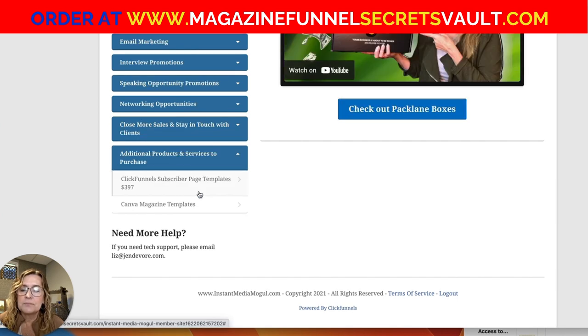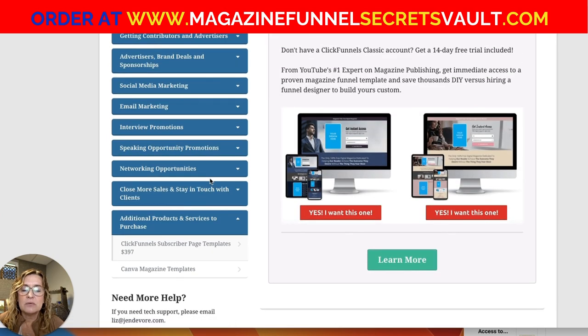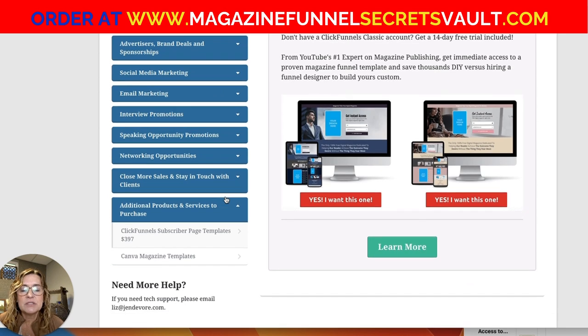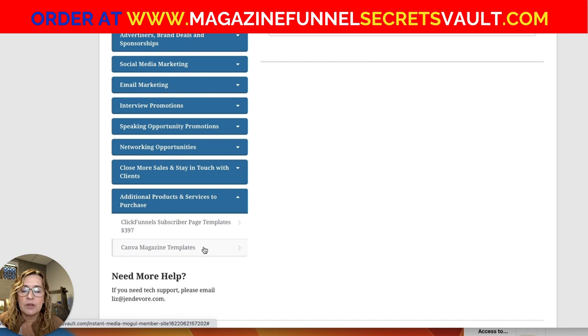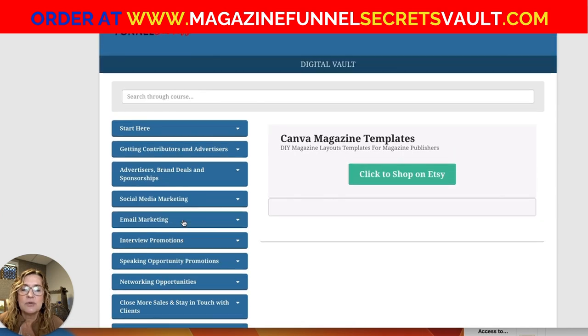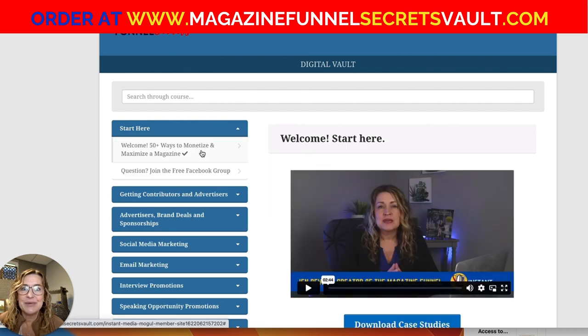There's also a walkthrough on my wow boxes using Pack Lane, and a bit of a shameless plug — my ClickFunnels templates and Canva magazine templates that are available for you as well. So that's everything that is in the Digital Vault right now, and I hope that you see the amazing value in it.